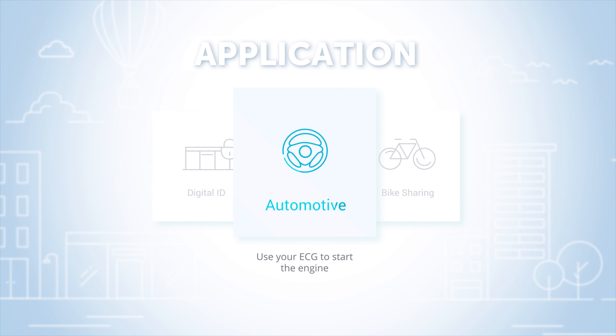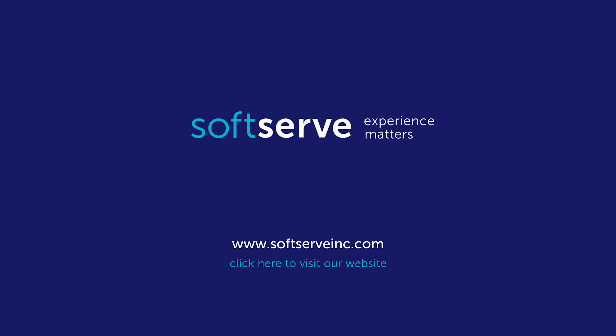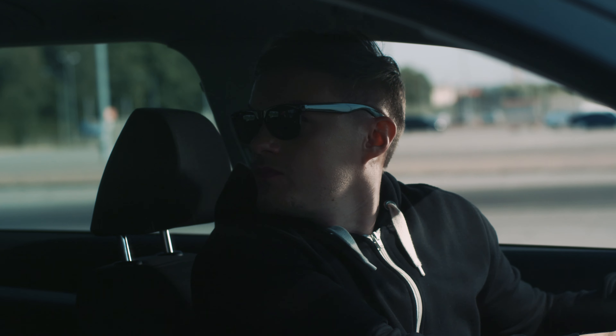Want to learn more about how this technology works? Contact SoftServe's R&D team to drive your innovation.